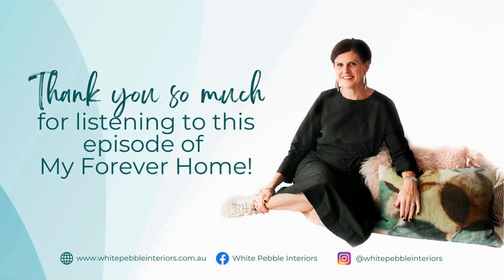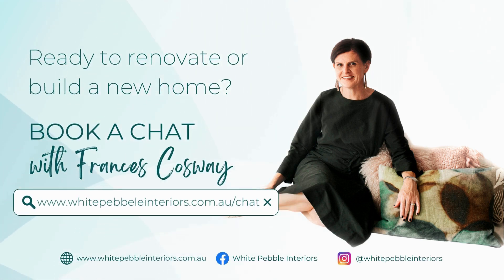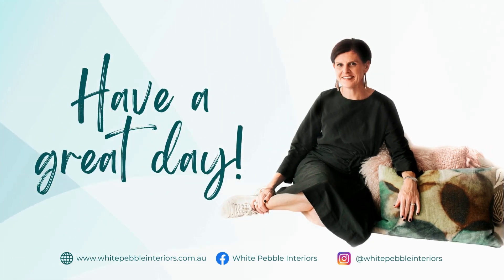Thank you so much for listening to this episode of My Forever Home. If you're ready to renovate or build a new home and you need help to create a beautiful and functional forever home, you can book a chat with me directly at whitepebbleinteriors.com.au/chat. Have a great day.